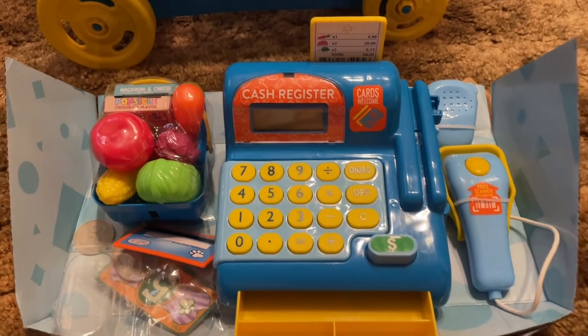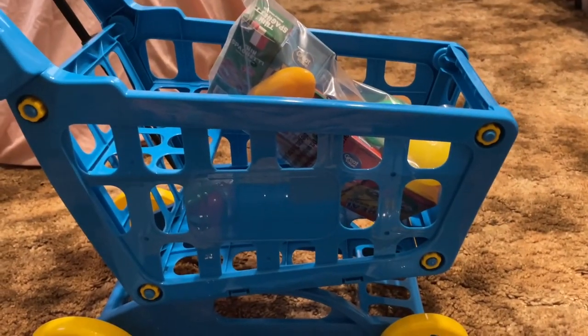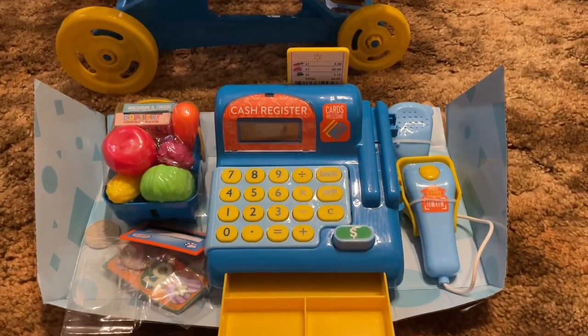Well, thank you for watching and go buy yourself one of these. It's a lot of fun. They should be available still at Walmart.